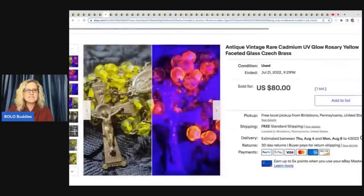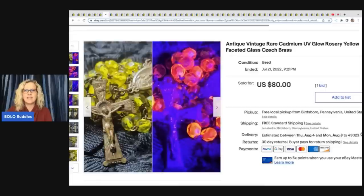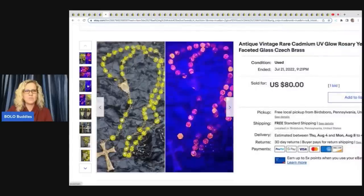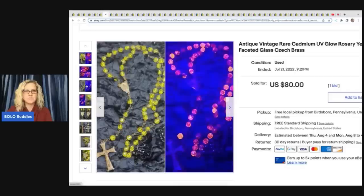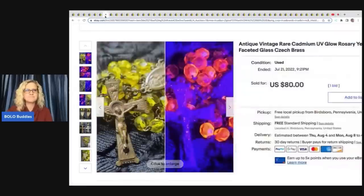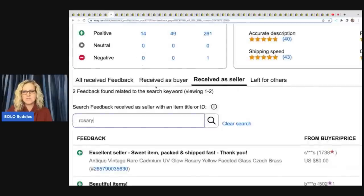The next item that sold is this antique vintage rare cadmium — C-A-D-M-I-U-M — UV glow rosary, yellow faceted glass and brass. Look how pretty that is. It doesn't glow a green color — it glows more of a pinkish peach color. Very cool. That sold on auction for $80 free shipping, and that was also a good sale.